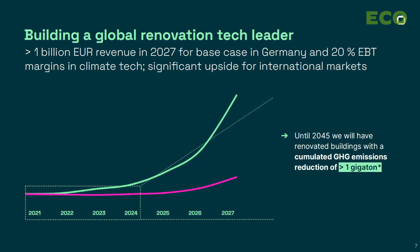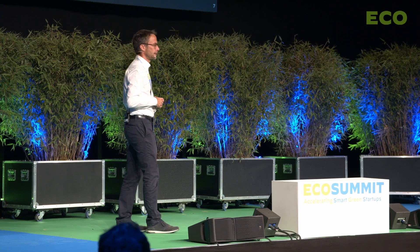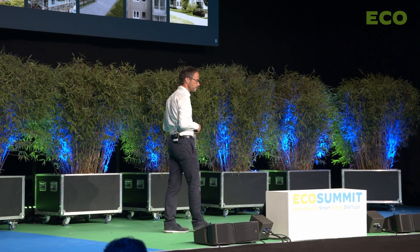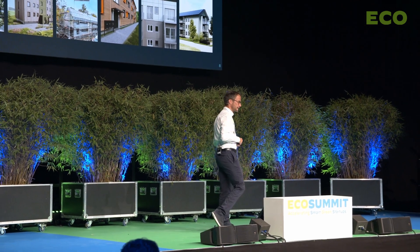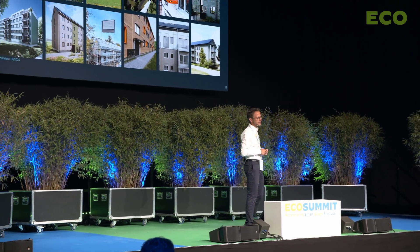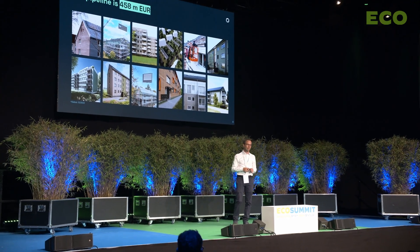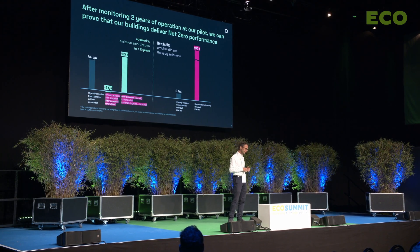We want to scale to above 1 billion in revenues in 2027 and become an exceptionally growing and profitable, asset-lean construction tech company — and then license out the technology, our hardware and software platform, globally. Our pipeline at the moment is well above 400 million, and our order book is above 100 million.